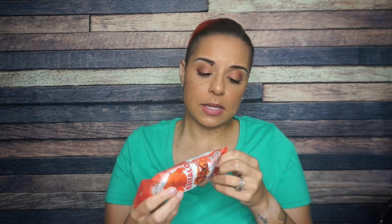Serving size: one container. 190 calories, 18 grams of fat, 6 total carbs, 2 fiber — so that is 4 net carbs. That must be a lot of buffalo seasoning on there. And 4 grams of protein.